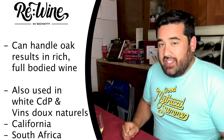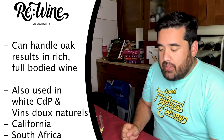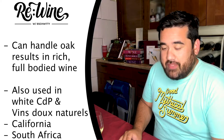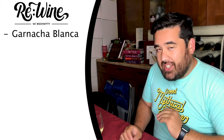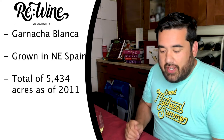It's also used in white Chateauneuf-du-Pape and in Roussillon's Vins Doux Naturels. It's also found in California and South Africa. In Spain, where it's referred to as Garnacha Blanca, it's grown in northeastern Spain.